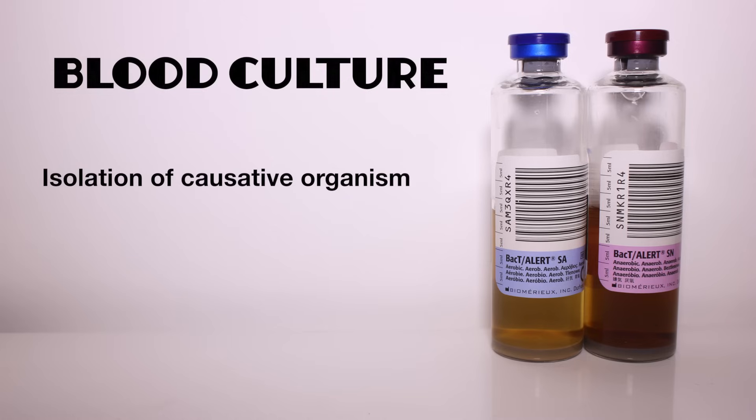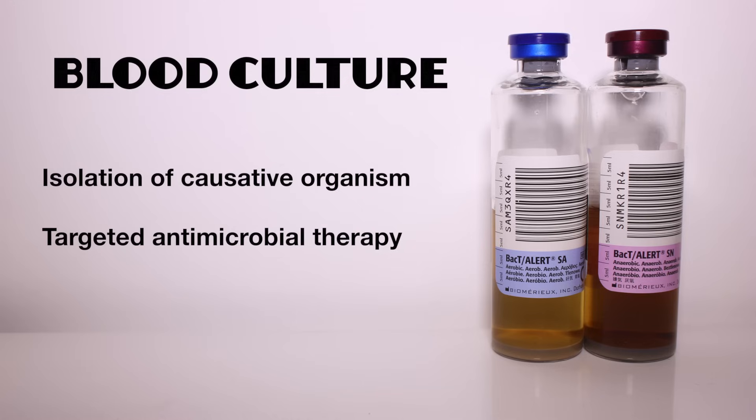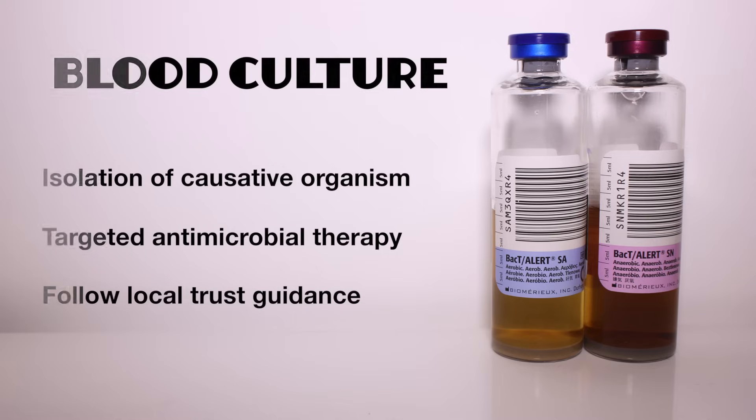Blood culture bottles are used to send samples to microbiology for culture to isolate organisms and enable targeted antimicrobial therapy. Protocol varies between trusts, but you may be required to fill more than one bottle. Some trusts require two samples to test for both aerobic and anaerobic organisms. An aseptic approach is crucial to avoid contamination.